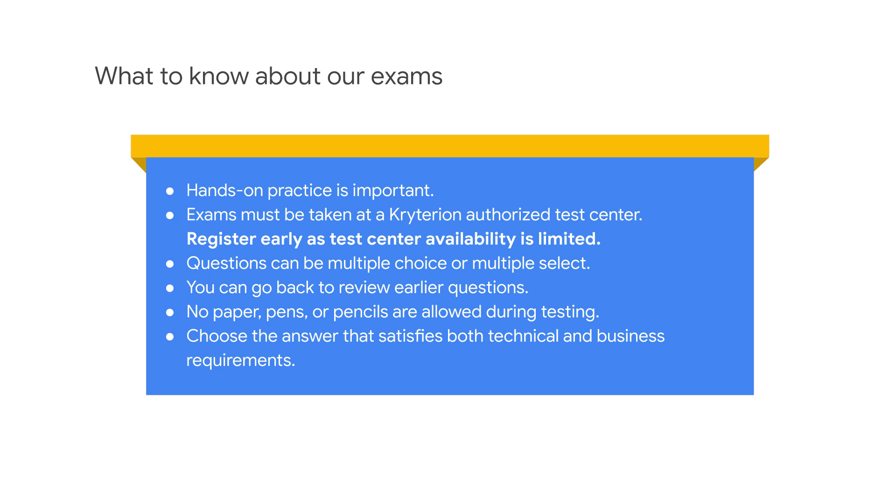In professional exams, when answering, there might be several options that seem correct, but there is only one option that satisfies both technical and business requirements. Choose the best answer, even if the others might work. We are testing for Google best practices.